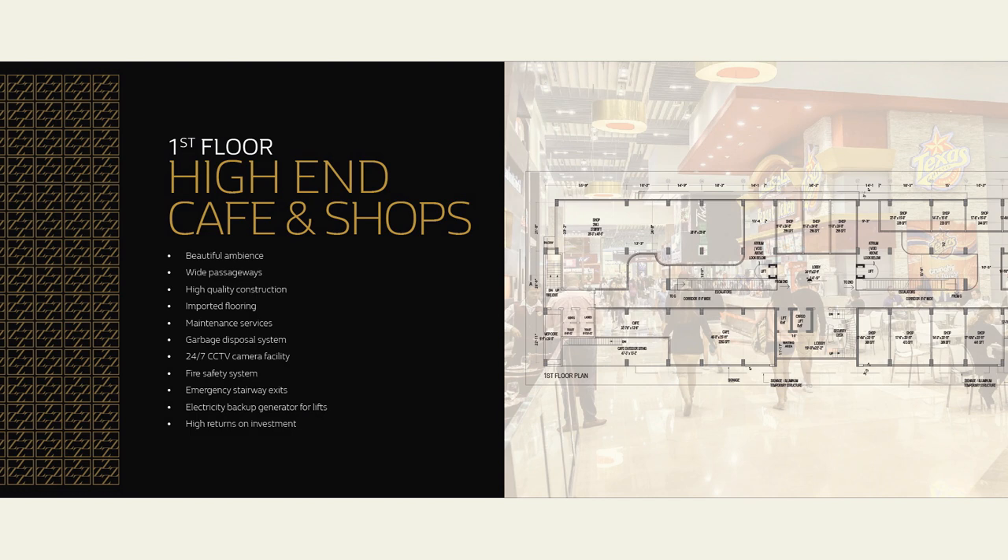Located in a beautiful ambience, it will have front-facing shops — retail shops and cafes enjoying great visibility from passing-by traffic. The spacious shops are accompanied by a wide veranda and passageways, offering ample sitting space for the cafes. It features glass lifts and cargo lift facilities with outside serene views. It has a fire exit system with emergency stairway exits. High quality construction is ensured with a garbage disposal system and imported flooring.